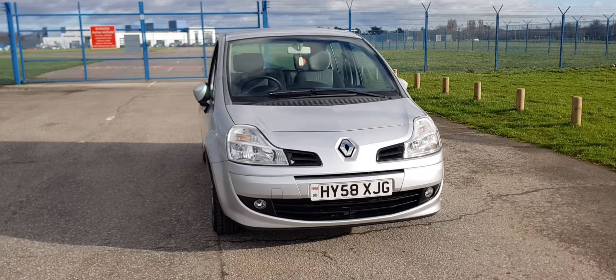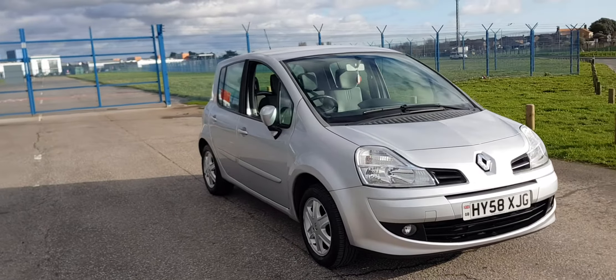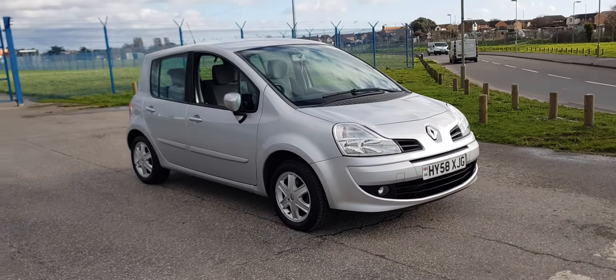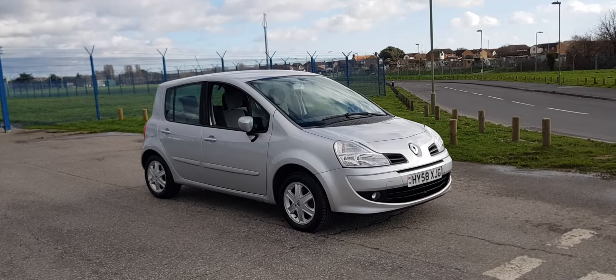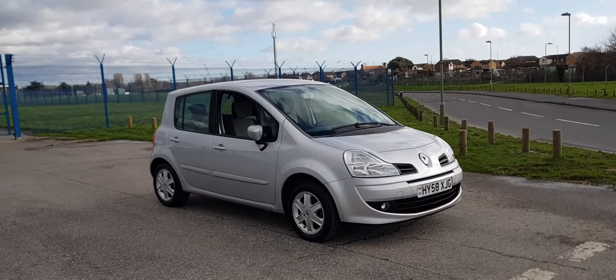Here we have a 2008 Renault Motors automatic. The car has been in our family for the last three years and has done incredibly low mileage. This is my mother's car and she is retired. We bought the car from a retired lady and the car has only done 35,000 miles from new.